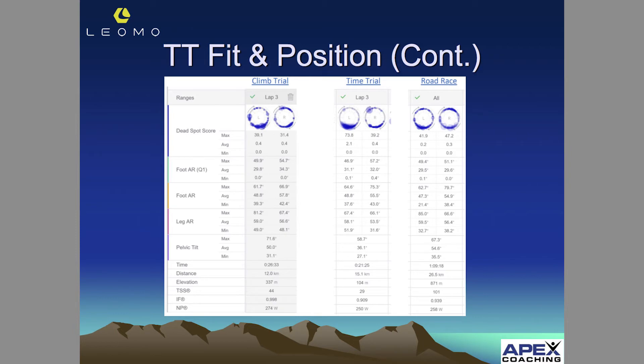Average pelvic tilt: 50 degrees on the climb trial, on average 36.1 and 54.6 — that 54.6 is the big outlier.